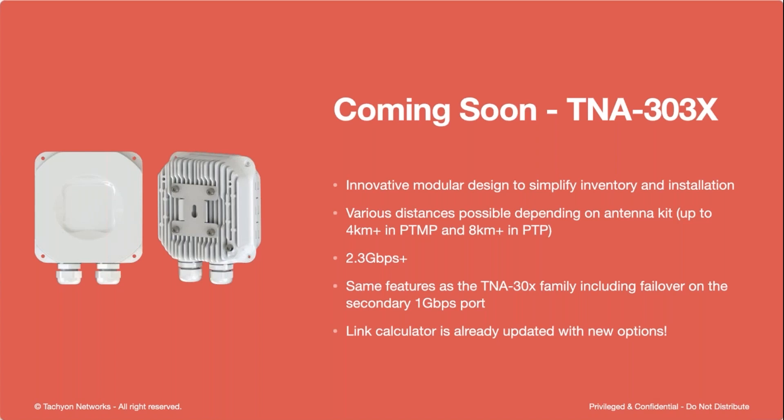These are recommended distances — technically it'll go further, but we try to keep our marketing in check. These have the same exact ports as the 301 and the 302, the same 2.3 gigabits per second. The only difference is that the 303X is PoE only — although we did add active PoE as an option. So you can supply passive PoE, 38 to 57 volts, or you can supply active PoE from an active PoE switch, 802.3 AF-AT. It's the same software, same features, same management, and we've already updated the link calculator with these new options.